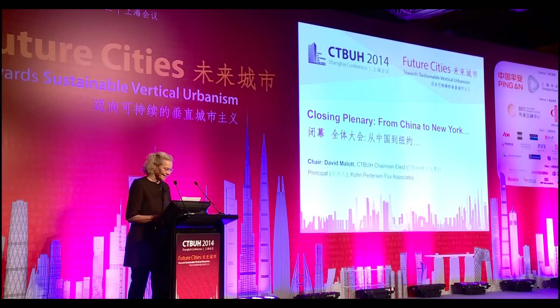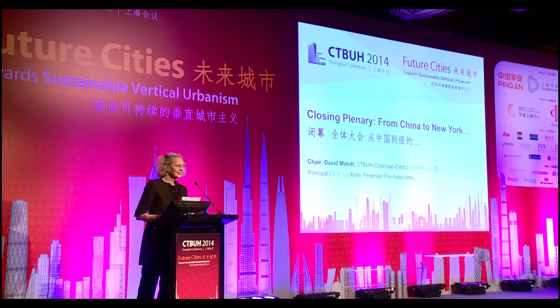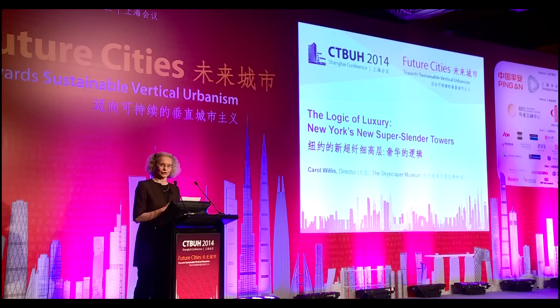Hello. I speak to you today as one of a very tiny minority of CTBUH speakers — I'm a historian. What I'll discuss, I hope, is a good history of a current phenomenon. I'm going to talk about New York's super-slender, ultra-luxury towers.